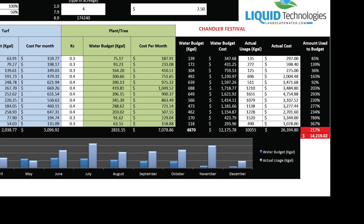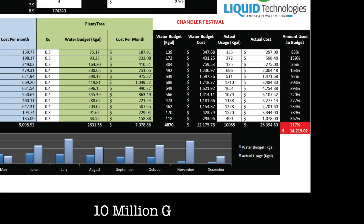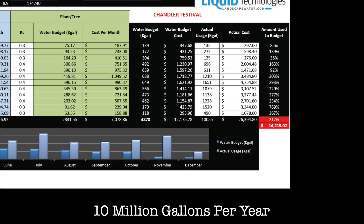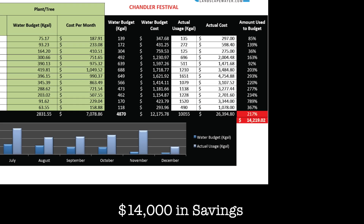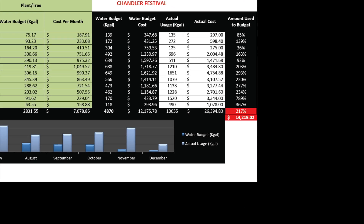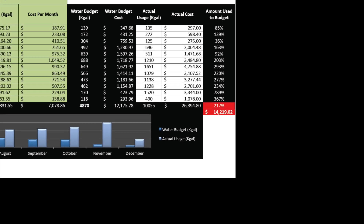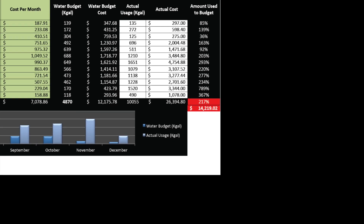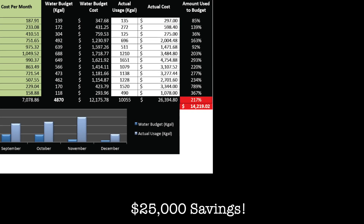The property provided their historical water usage for us. In 2013, they used over 10 million gallons, costing $26,000. Our data shows the potential savings of $14,000 per year if the right steps are taken. If this were a project with a different zip code, the savings would be twice as much. Looking at three projects for this client in Chandler, we determined the total one-year savings would be over $25,000 if done correctly.